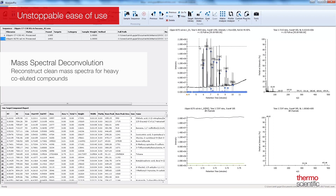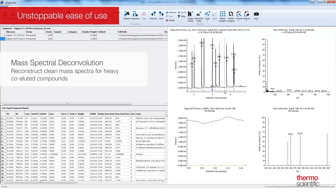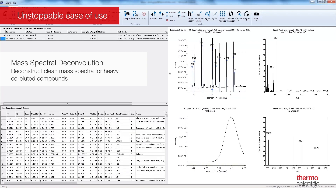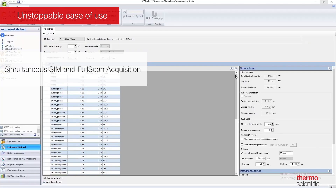Mass spectral deconvolution helps you unravel the heaviest coelution in a TIC chromatogram by reconstructing clean mass spectra for heavily coeluted compounds, ready for reliable library searching and ID confirmation. Simultaneous SIM and full scan acquisition allows you to benefit from the highest sensitivity of selected ion monitoring, as well as library searchable full scan spectra in a single run.